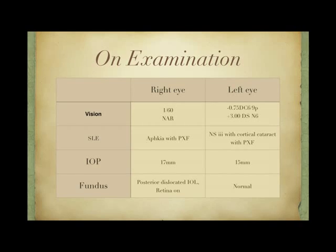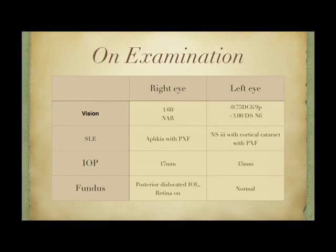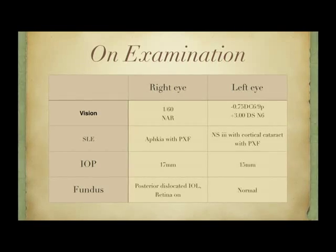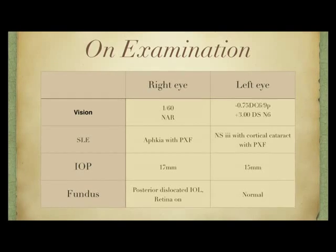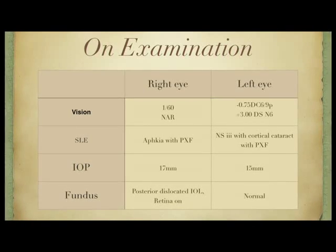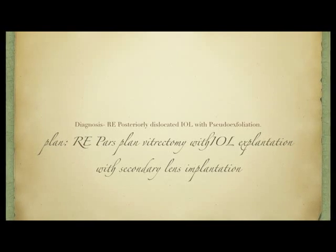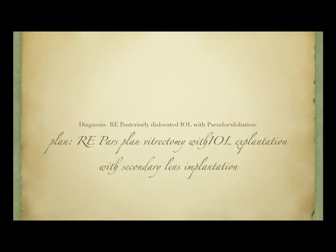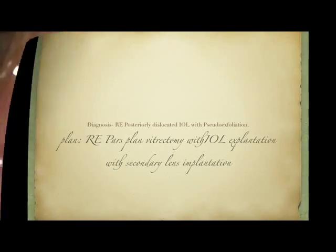On examination, the vision in her right eye was 1/60 and near vision not able to read. Slit lamp examination showed a pseudophakic eye with pseudo-exfoliation. The IOP was normal and fundus examination revealed a posteriorly dislocated IOL-bag complex. We planned a pars plana vitrectomy with IOL removal through a superior sclero-corneal tunnel with a secondary IOL implantation for this patient.